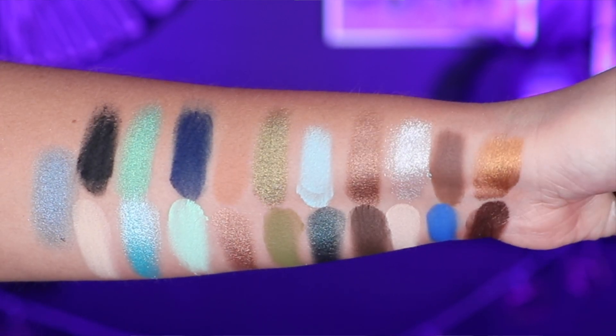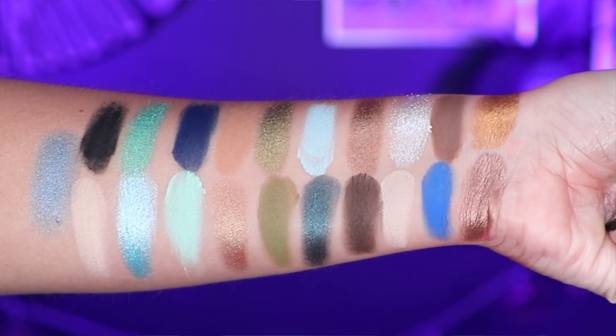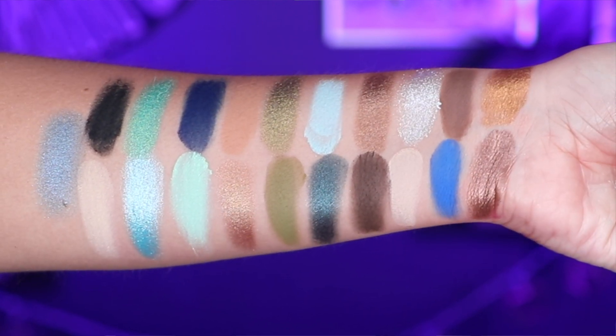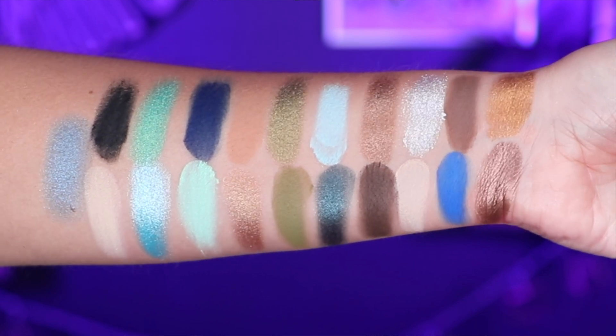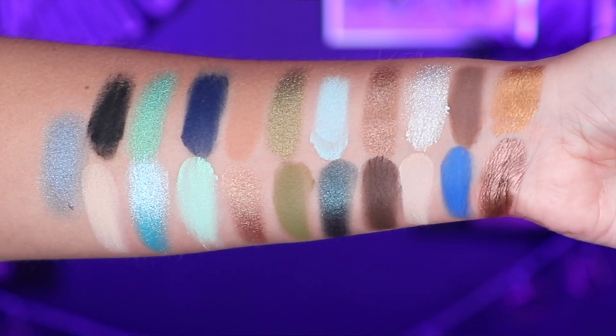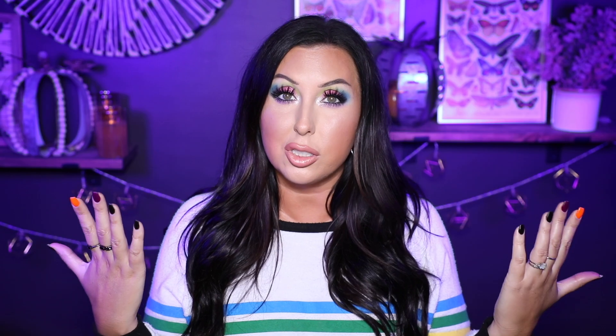I'm going to give my full review at the end after I've tried the looks. I'll be testing these shadows with different eye primers — I always like to do that to see if they'll work on any type of eye base. I'm also going to be using different brushes and different techniques. This is going to be the first look, so let's jump into it.